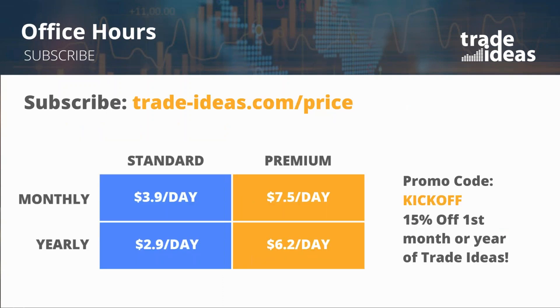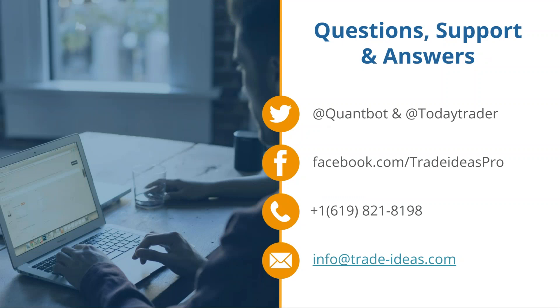We've got a podcast — search for Trade Ideas podcast and add us as a subscription. There's a code this month: KICKOFF in all caps gets you 15% off your first month or year of Trade Ideas. You can find Jamie on Twitter at QuantBot, Steve Gomez at TodayTrader, and Trade Ideas Pros is the Facebook handle to follow. Any questions at all should always go to info@trade-ideas.com — that goes into our help desk software so it doesn't get lost. We'll have this recording up later tonight or tomorrow, and you'll get an email reminder tomorrow with a link to the playlist. Thanks Jamie, thanks everyone — see you tomorrow.